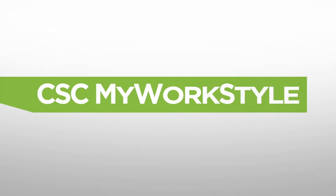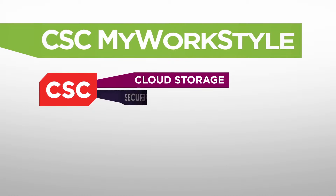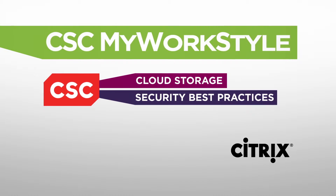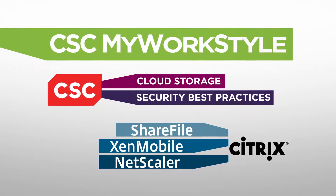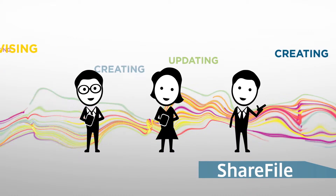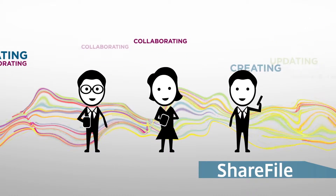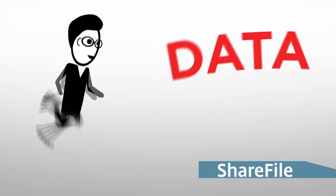In the CSC My WorkStyle world, it's the unique combination of CSC cloud storage and security best practices, combined with the powerful Citrix products — ShareFile, Zen Mobile Enterprise, and Netscaler — that make this offering of true mobility unique. ShareFile from Citrix gives you secure access to all that rich data you've already got behind your firewall. It's there, just like it is at work, even when you're not in the office. Instead of making you chase data, with ShareFile, your data follows your people.